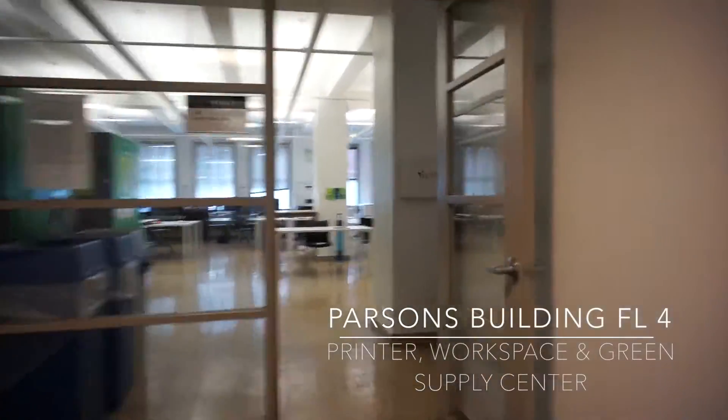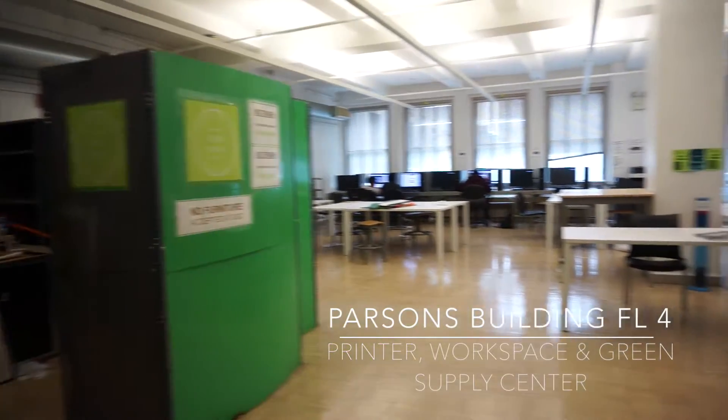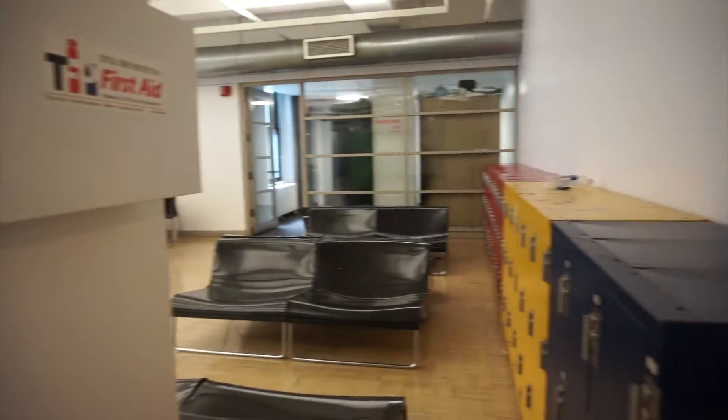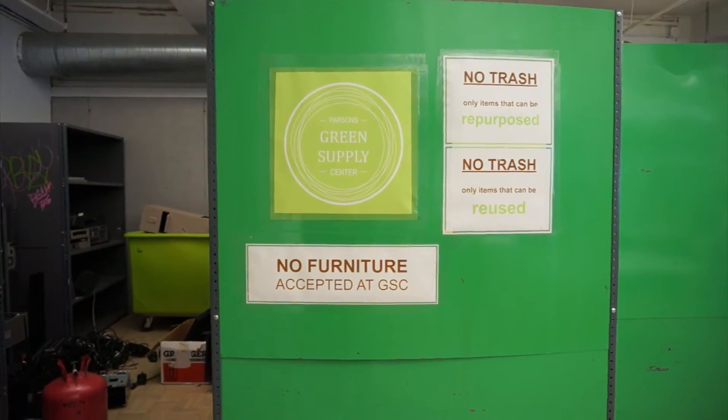The fourth floor has our printers and computers that you can use, and some table space for you to work on. Our school is kind of big on sustainability, so we have our green supply center where students can leave a little bit of their materials here and there for others to use.